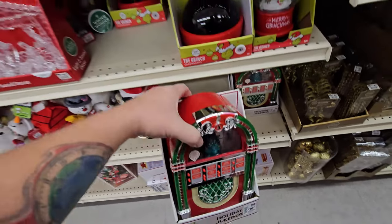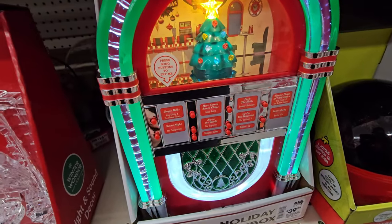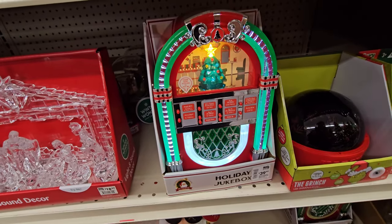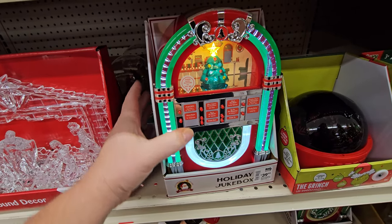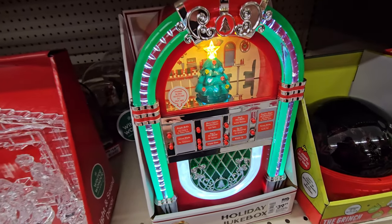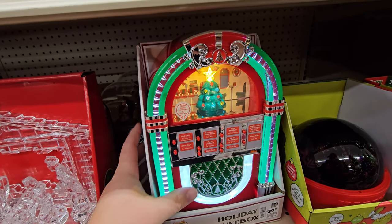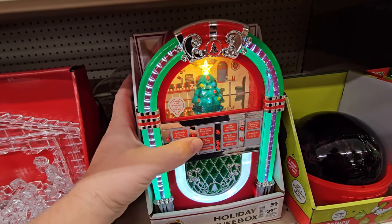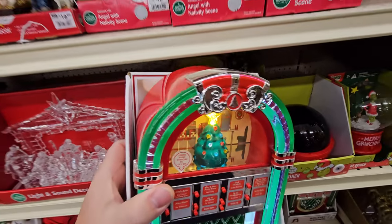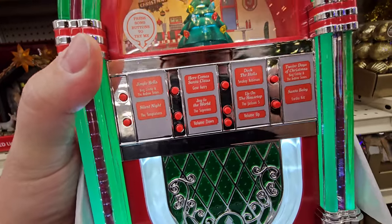Wait — holiday jukebox! I gotta see this one. Jingle Bells... Silent Night... Here Comes Santa Claus. Okay wait a minute — I can't actually play much of these songs because they're actually copyrighted. Gene Autry, Smokey Robinson, Bing Crosby, the Temptations. That is a pretty cool little prop, though.